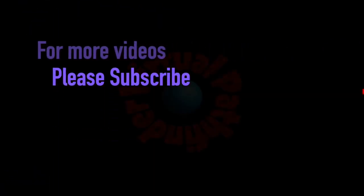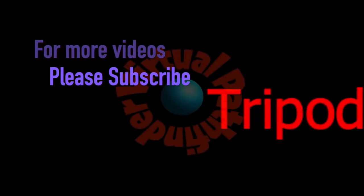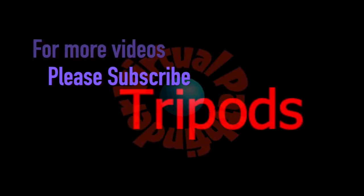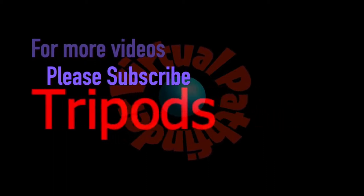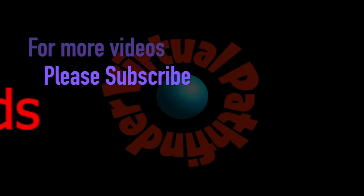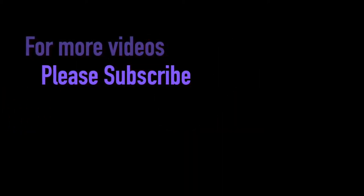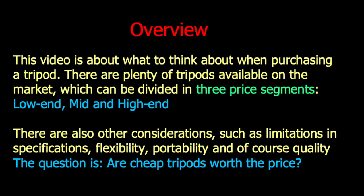Welcome to the Virtual Pathfinder channel. We will take a closer look at important aspects when choosing a tripod. If you're interested in photography, lenses and camera equipment, don't forget to subscribe to this channel. I'm interested to hear your opinion about tripods — please write what you think in the comment section below. This video is about important issues to think about when selecting a tripod.